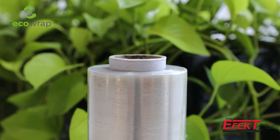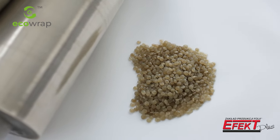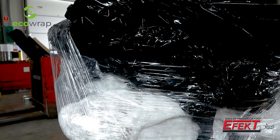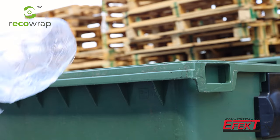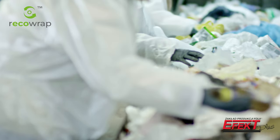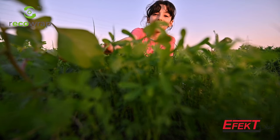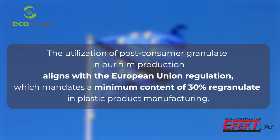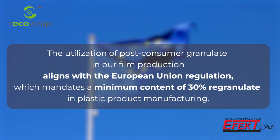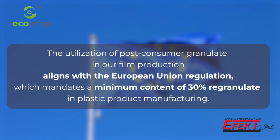RecoWrap stretch film is a pro-environmental product. It is produced using post-consumer PCR regranulate. This granulate is processed from industry as well as household film waste. The use of regranulate reduces the consumption of virgin raw material and the amount of plastic in the environment. The utilization of post-consumer granulate in our film production aligns with the European Union regulation which mandates a minimum content of 30% regranulate in plastic product manufacturing.